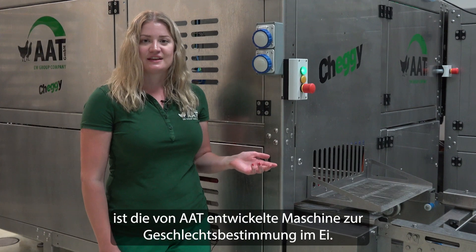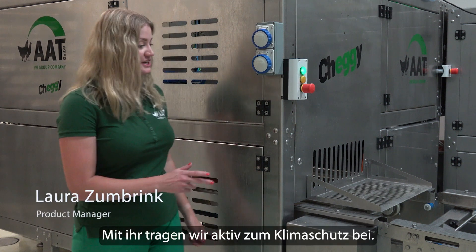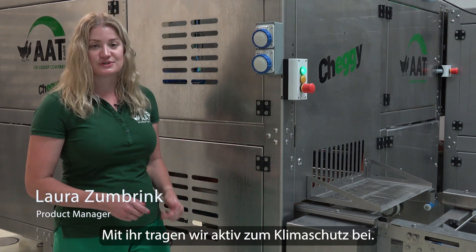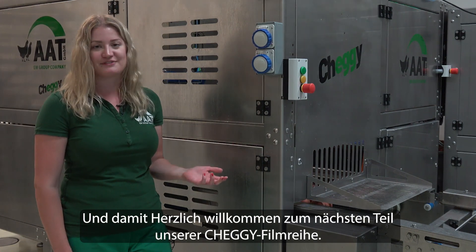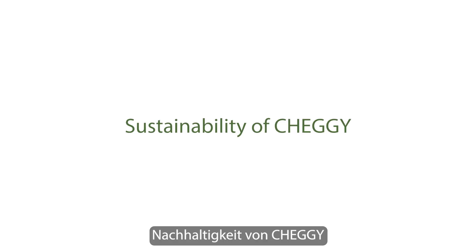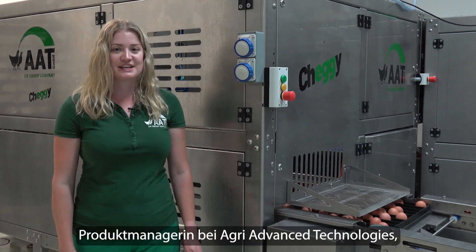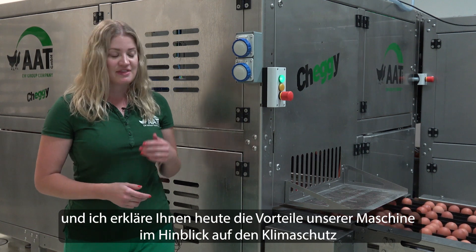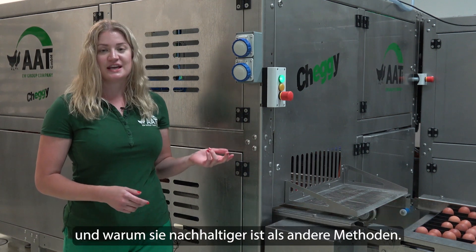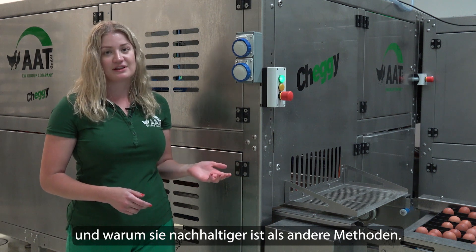Cheggie — this is the machine developed by AAT for in-ovo sex determination. With this machine, we are actively contributing to climate protection. Welcome to the next part of our Cheggie film series. My name is Laura Zumbrink, product manager at AgriAdvanced Technologies, and today I will explain the advantages of our machine in terms of climate protection and why it is more sustainable than other methods.